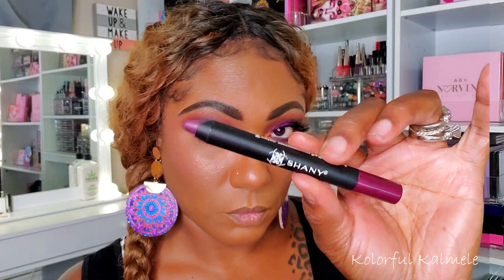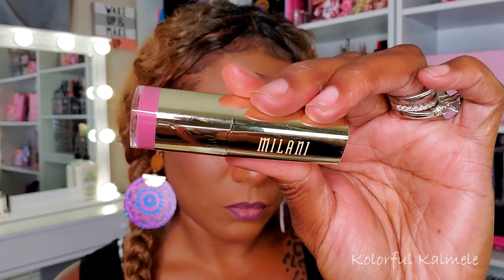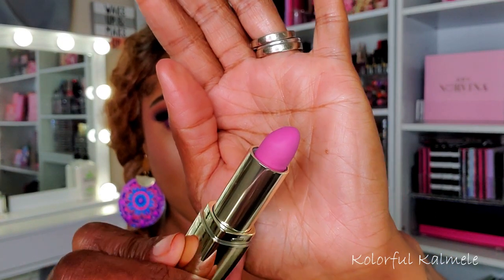For my lips, I wanted them to match my eyes as much as possible, so I'm using that same purple eyeshadow to line my lips before going in with my lipstick. I'm using one of my Milani matte lipsticks — this one is Matte Blissful, shade number 62. It's a very gorgeous kind of muted nude pink, but with a bit of a bright pop. I'm just trying to create a little bit of an ombre effect with that lipstick and that liner.